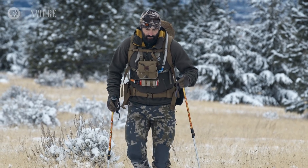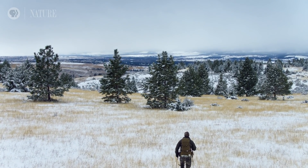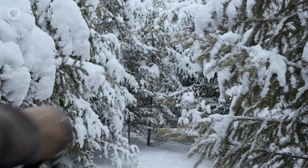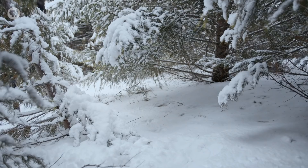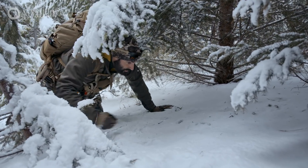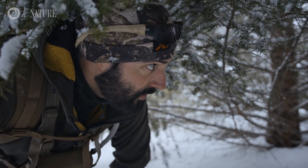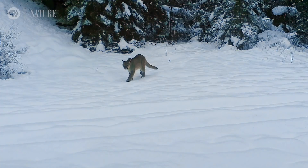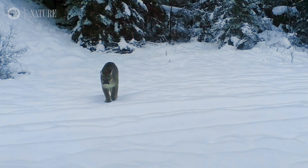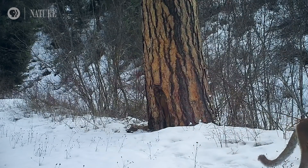I was introduced as a young boy to tracking by my father, and that lit me up. That's ultimately what brought me to track and study mountain lions on the ranch. You can see toe, toe, toe — this is clearly how cats move through the landscape. Mountain lions are a remarkable creature. There are a lot of cats in the West, but you never see them — they are a ghost on the landscape. The vocalizations of female mountain lions talking to their young are like nothing I'd expect; they just sound like some kind of a bird.